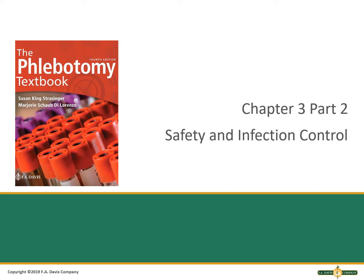The Phlebotomy Textbook Chapter 3, Safety and Infection Control, Part 2. Please see the eLearn PowerPoint for Part 1 for learning outcomes and key terms. The study mate has definitions of key terms and facts that you can study from.